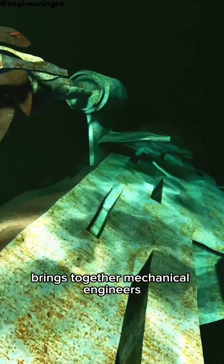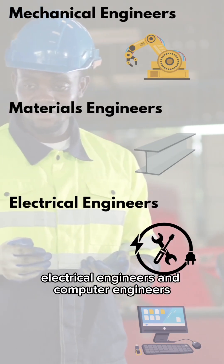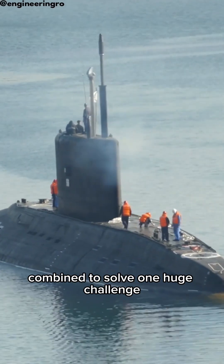Building submarines brings together mechanical engineers, materials engineers, electrical engineers, and computer engineers. It's a perfect example of how different types of engineering combine to solve one huge challenge.